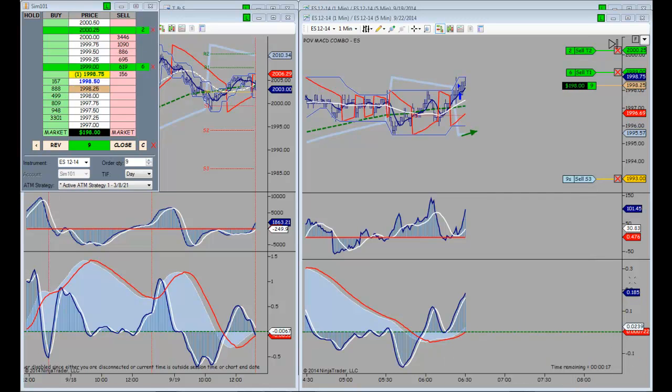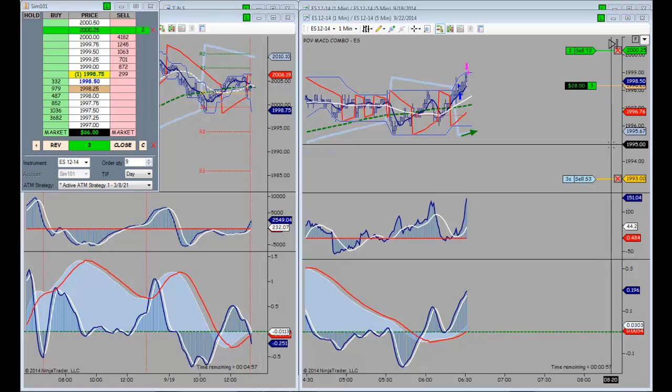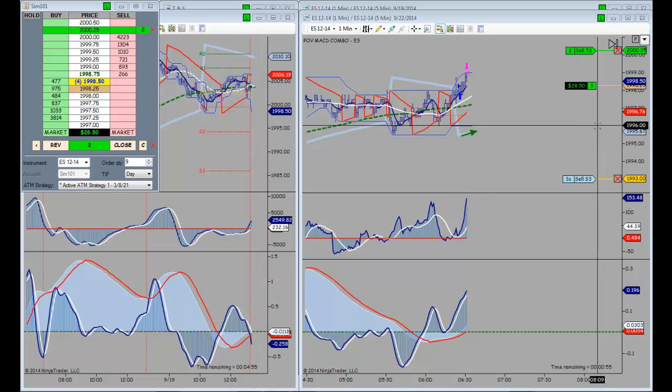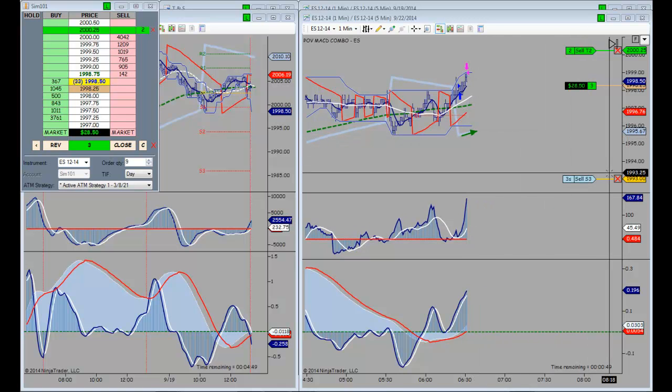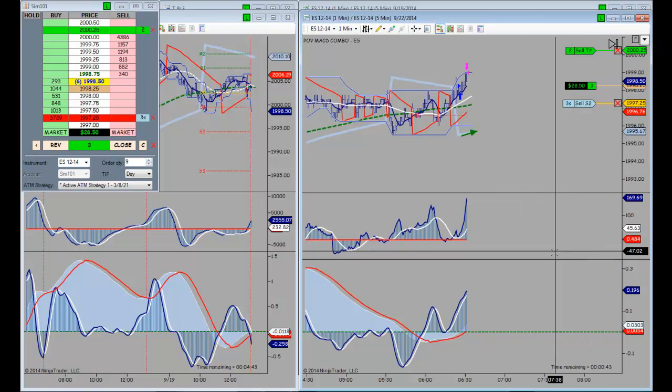The price is within one tick of our initial target. It hasn't touched it yet, and we're just about 10 seconds away from the open of the day session. Now we're touching the target — there we go. The first target has been hit. We haven't moved the stop though; it was an attrition fill, so we'll do that manually. I'll let you know what else happens.